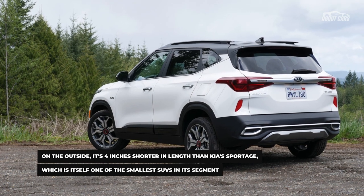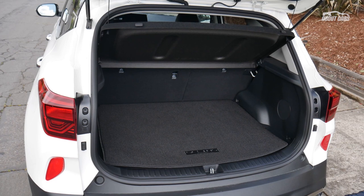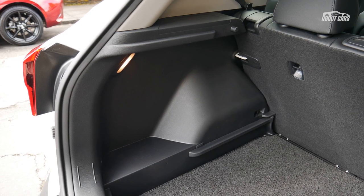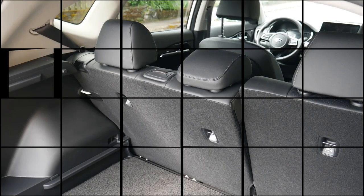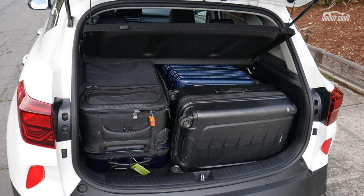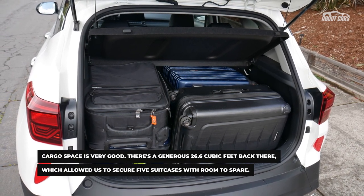but thanks to smart interior packaging and ample feature content, the Seltos should be the right size and offer more than enough equipment for a price tag that stays well below $30,000. There are numerous hard plastics throughout the interior that betray its price, but an abundance of interesting design elements and a large central touchscreen help draw the eye away from them.